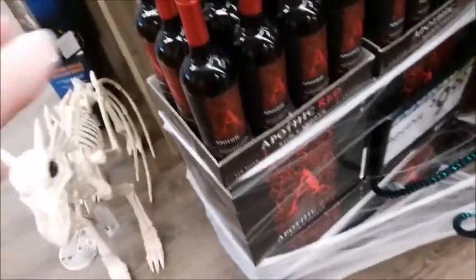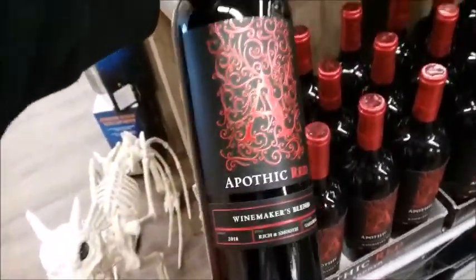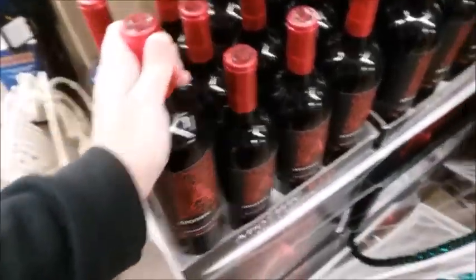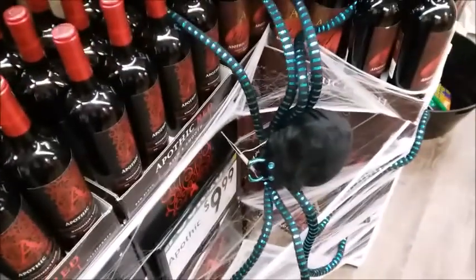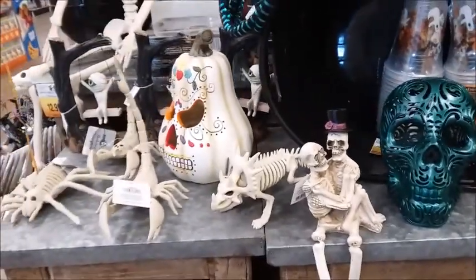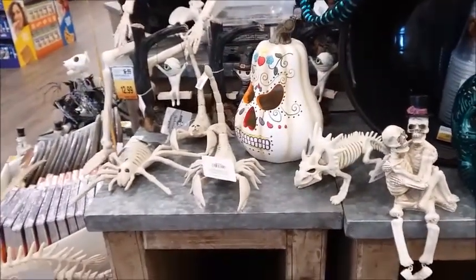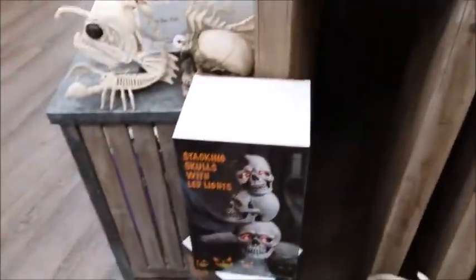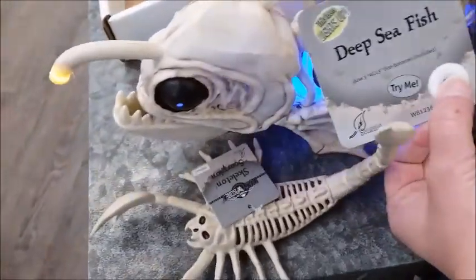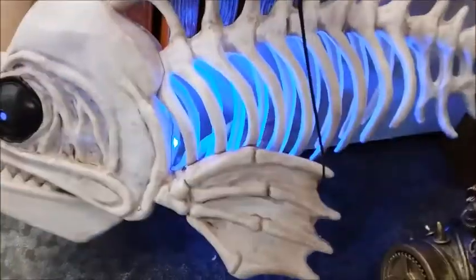I guess this is Halloween-type decor — yeah, it looks like blood. And there's a big spider. Here's a deep sea fish — oh, it lights up! The eyes light up.